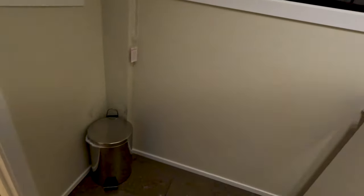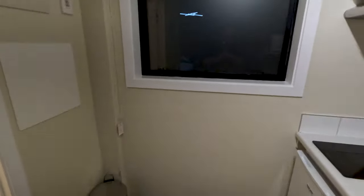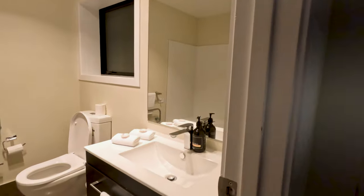Over in this corner there's a little bin, and above that a window — didn't look out over much, to be honest with you.